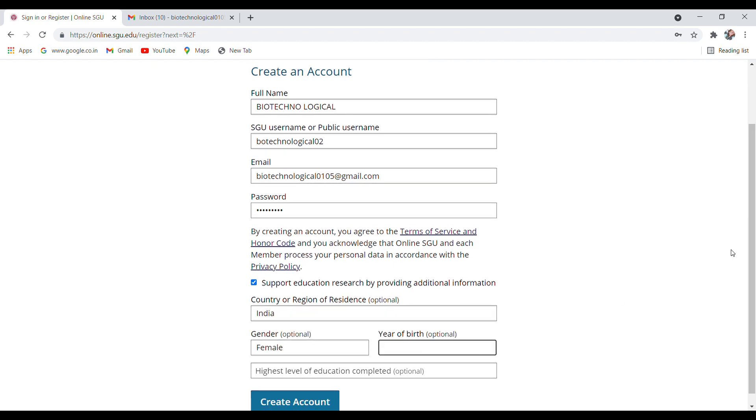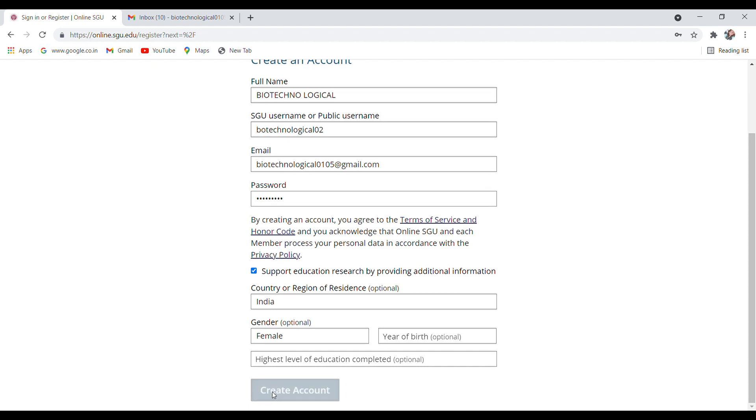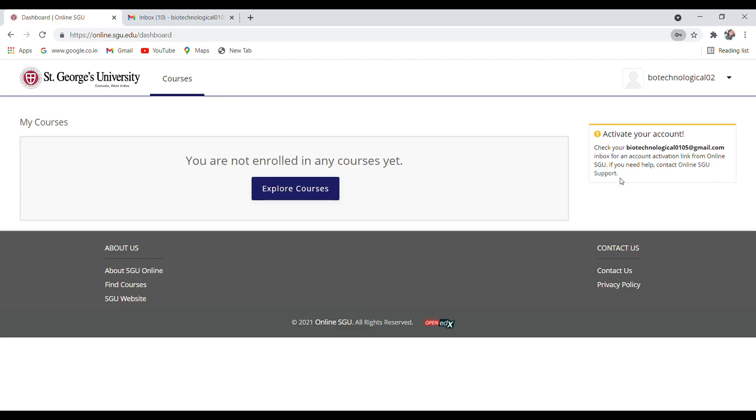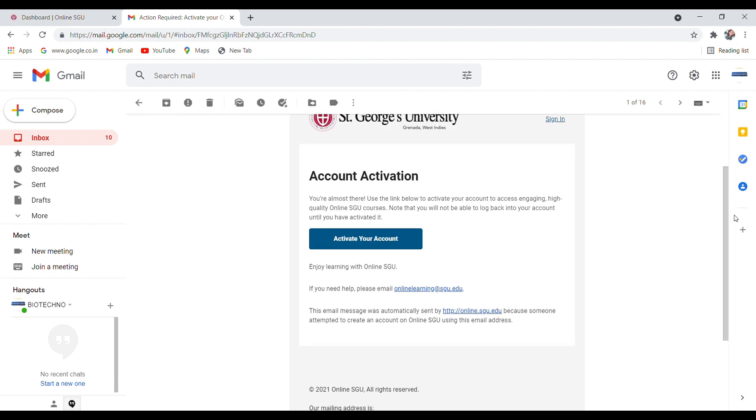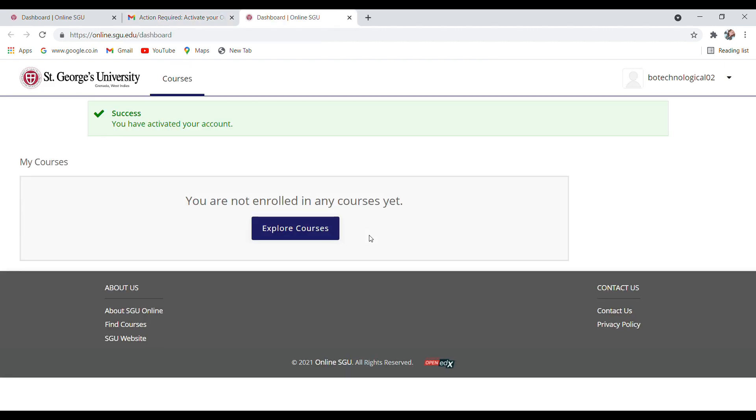Once you create your account, go to your email inbox and activate your account from there. Once your account is activated, you can enroll in courses. Let's click on 'Explore Courses' to see them.